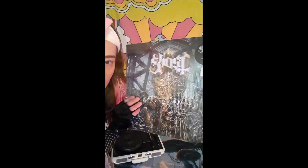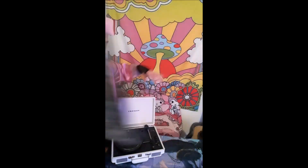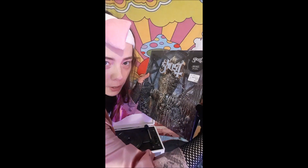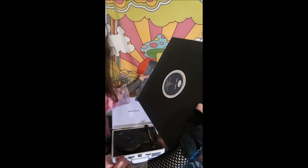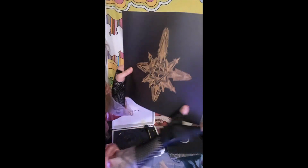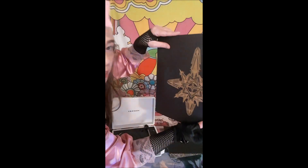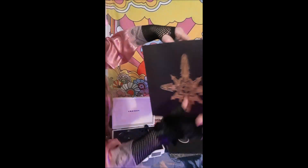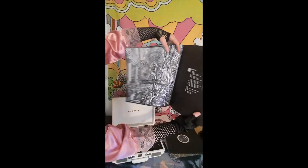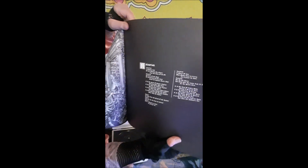I got this Ghost record, plus the record player. The album art inside is pretty cool — I'll just show you quickly. That's the inside of the cover, the album art. And there's all this cool illustrations.